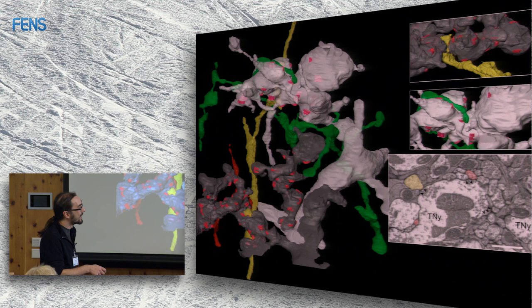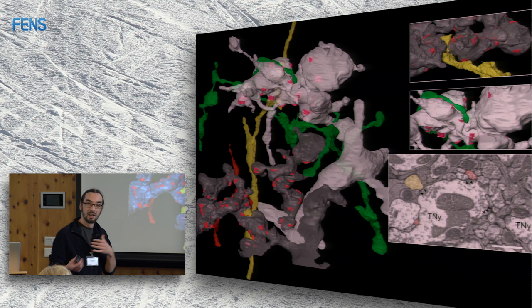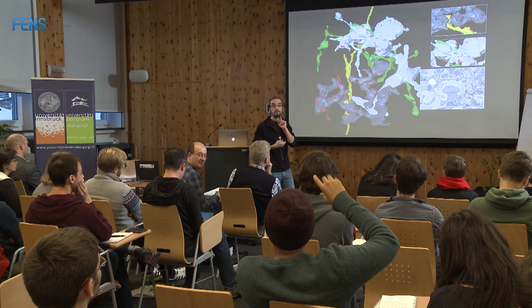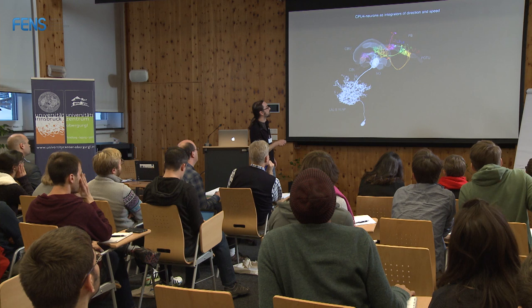The neurotransmitter identity of these neurons is not yet known. Regarding the CPU4 cells' location: they receive input in the protocerebral bridge in single columns, and they also receive input in the noduli from the speed neurons — combining directional and speed information in a single cell type, with outputs in the fan-shaped body where the central complex output neurons receive input.